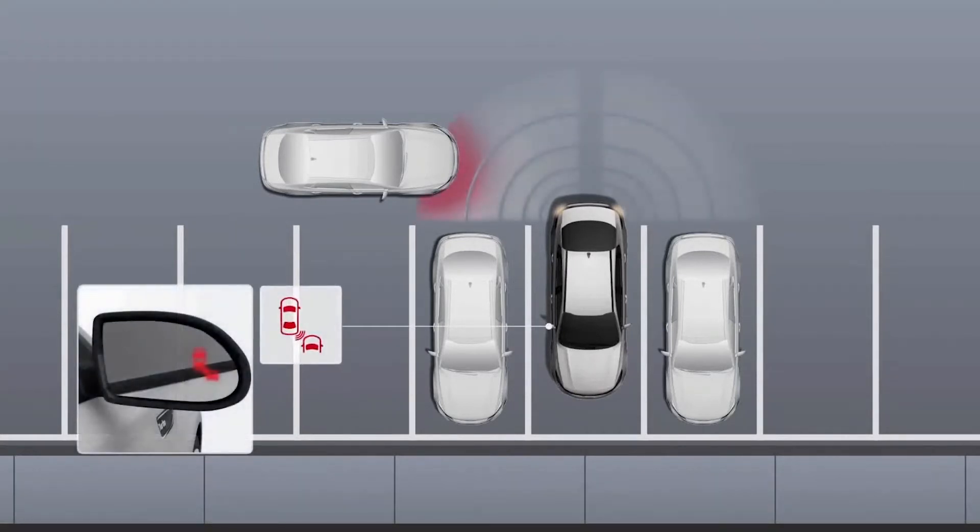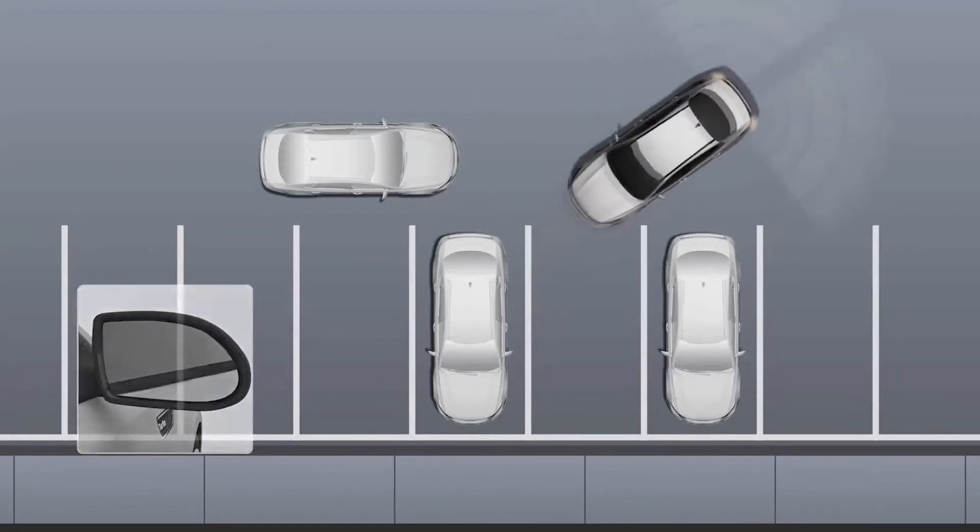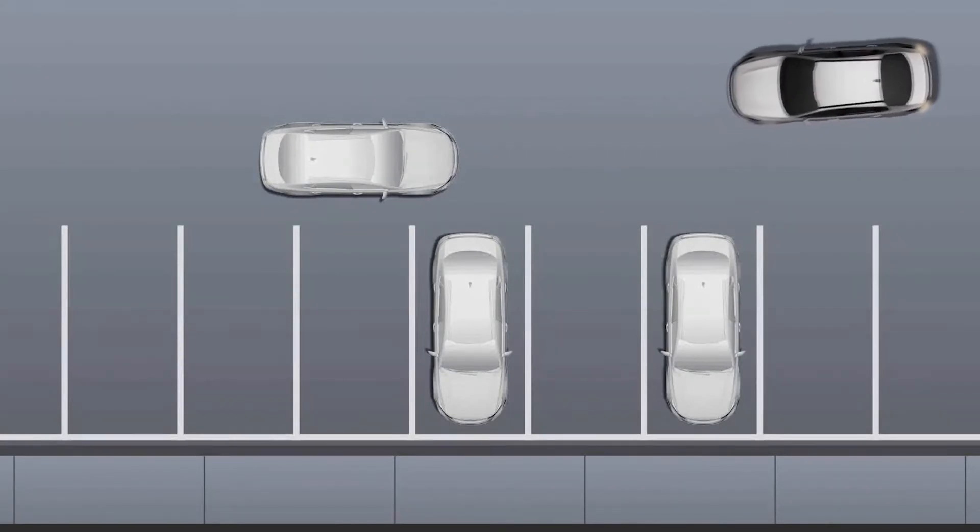If something is detected, it will sound an alert, and the warning indicators on the appropriate outside rearview mirror will illuminate. There will also be a message displayed on the instrument cluster screen. If the system detects that there is a chance of a collision, RCCA will automatically apply the brakes to reduce speed and help minimize the effects of a possible collision.